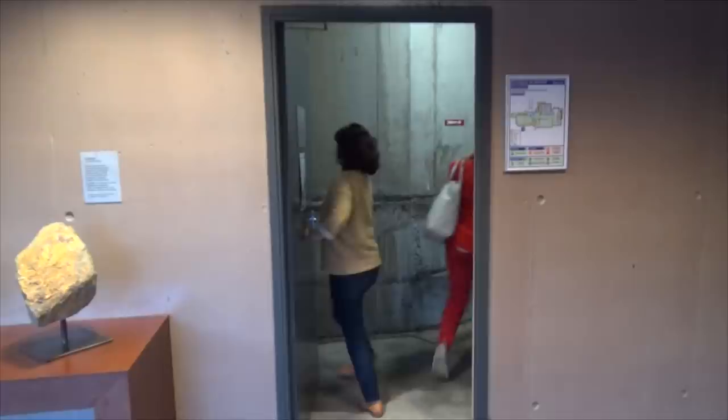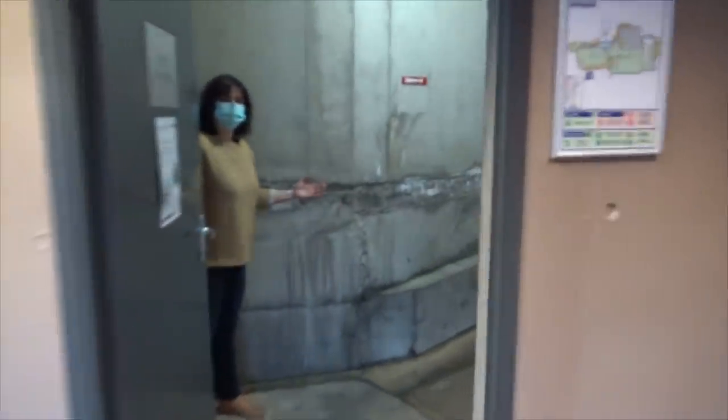Let me introduce you to Eric Papin, who's the boss here. Bonjour Monsieur Papin. And here we go into the caves.